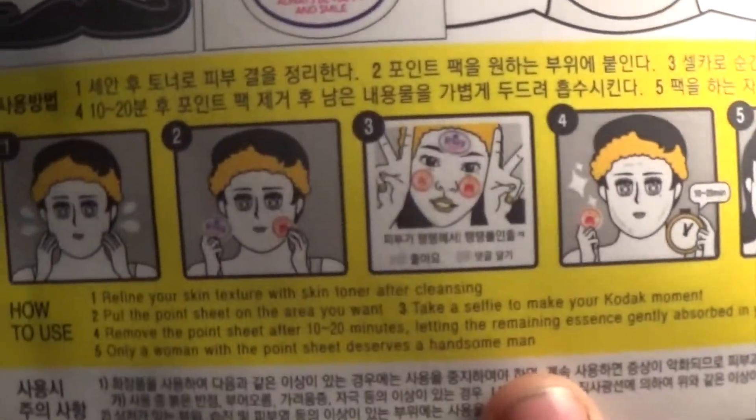I'm going to do a couple squirts of it and rub it on my face, then pat it in. Then it says to put the point sheet mask on the area you want and take a selfie to make your Kodak moment. It literally says to take a selfie — I am not kidding. Remove the point sheet after 10 to 20 minutes — we're going to do 15. Let the remaining essence gently absorb into your skin; I'm not supposed to pat it in, just let it absorb.